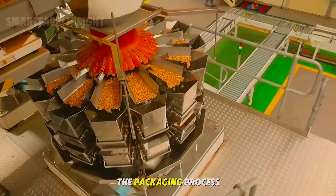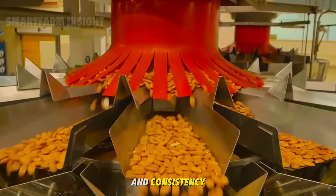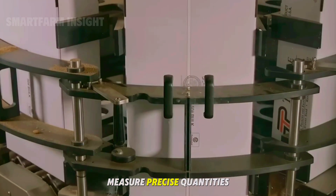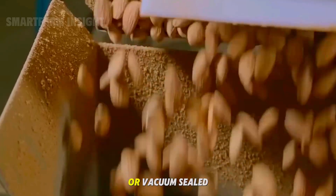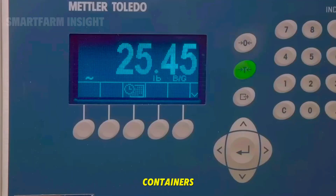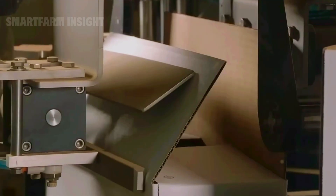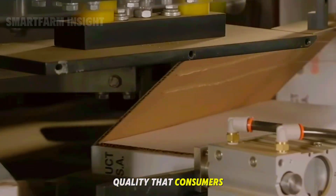The packaging process is fully automated to ensure hygiene and consistency. Inside modern facilities, filling lines measure precise quantities of almonds into airtight bags or vacuum-sealed containers, ready to represent the premium quality that consumers expect.